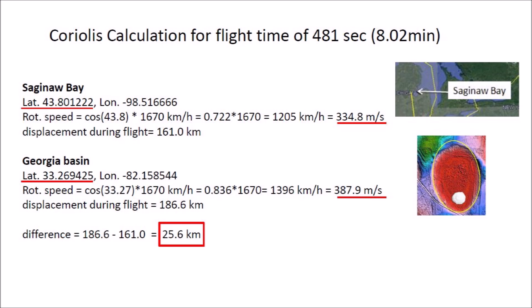The flight time of the glacier ice projectile from Saginaw Bay to its destination in Georgia was 481 seconds. The surface of the Earth at the latitude of Saginaw Bay has a rotational speed of 334.8 meters per second, and the rotational speed at the latitude of the Georgia basin is 387.9 meters per second. Multiplying these rotational speeds by the flight time of 481 seconds gives a difference of 25.6 kilometers.